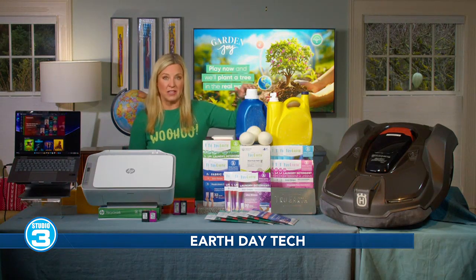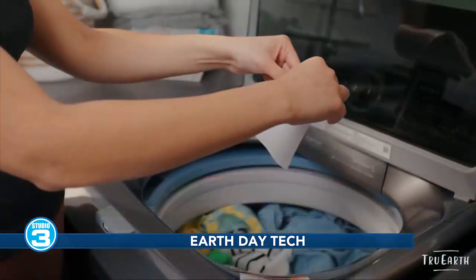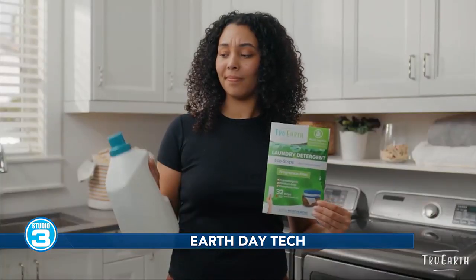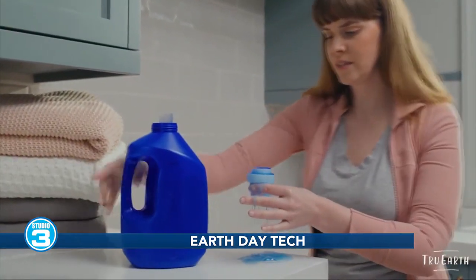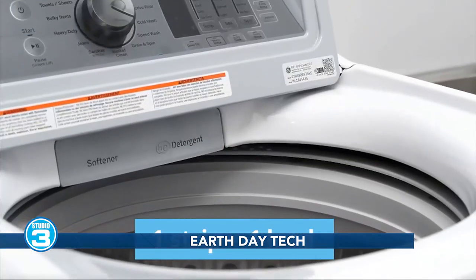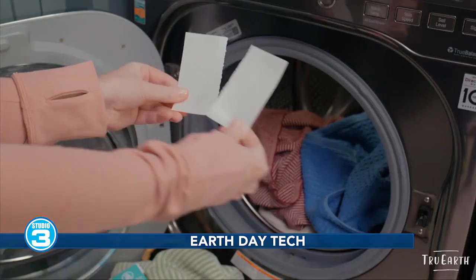Why would you use a giant jug of laundry detergent when you could just use one of these? This is a True Earth laundry detergent eco-strip. Every 32-load eco-strip package prevents one of these giant ugly jugs from potentially ending up in the ocean or a landfill, trashing the planet. And for every $25 of True Earth products that people buy, they donate laundry detergent to someone in need.